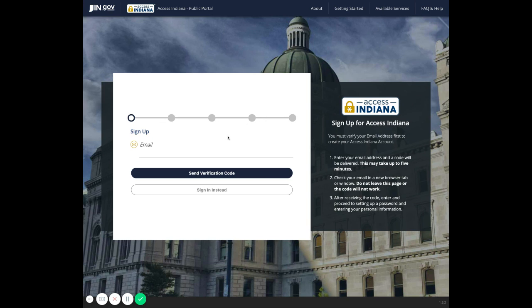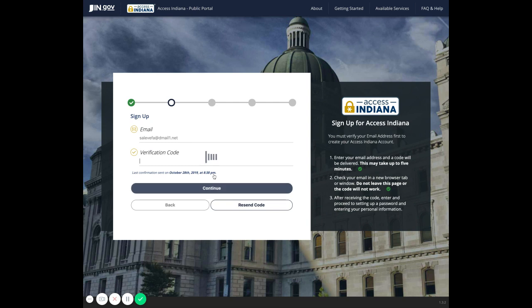Enter your email address and click Verification Code. It is important that during this process, you leave the sign-up tab open in your browser and open a new tab to check your email for the verification code. Then return to the open sign-up tab and enter the code. Enter your code and click Continue.